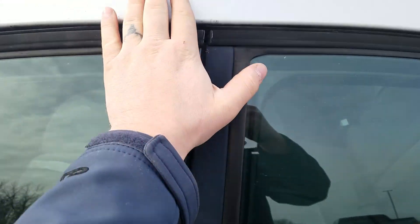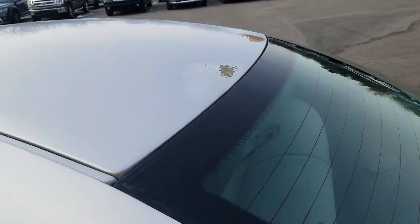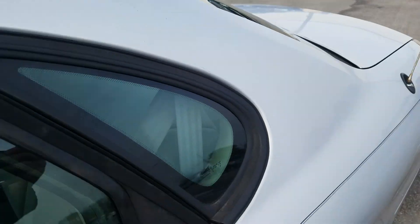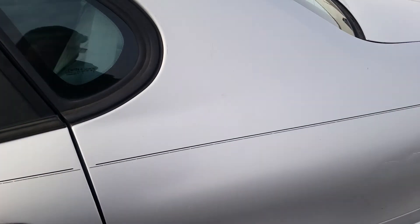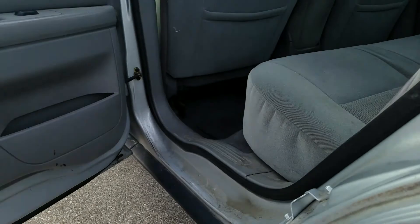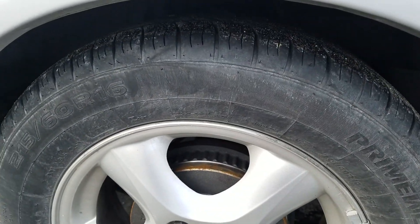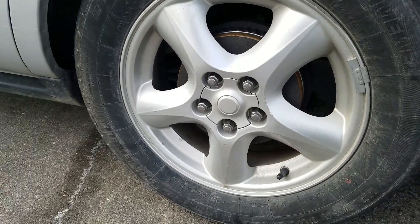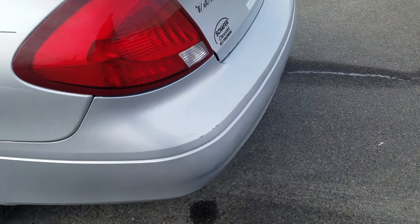You got some scrapes along the top here. You got a little bit of scrapes around the tail light there as well. You got a little bit of a ding right there on the right above the wheel well.